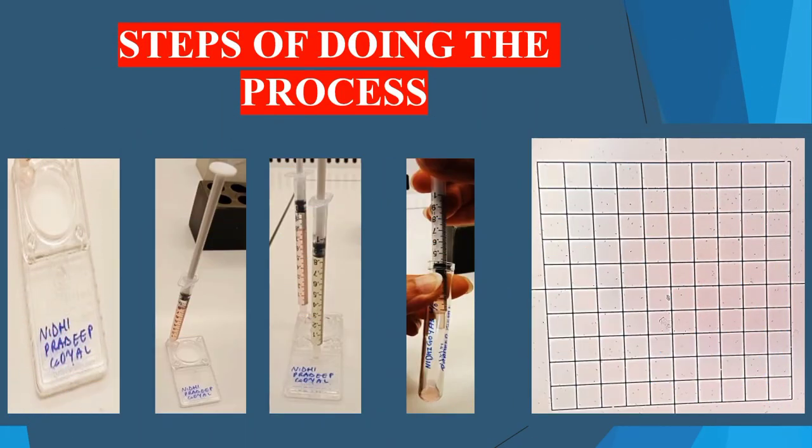Next are the steps of performing the microfluidics procedure. This is the Zymote sperm preparation device. On the plain surface, we write both the husband's and wife's names. At one inlet, we load 0.8 ml of flushing media in a BD syringe and aspirate it into the chamber. At the other inlet, we load 0.8 ml of the sperm sample in a BD syringe, spread the syringe, and then keep it in the incubator for 30 minutes.